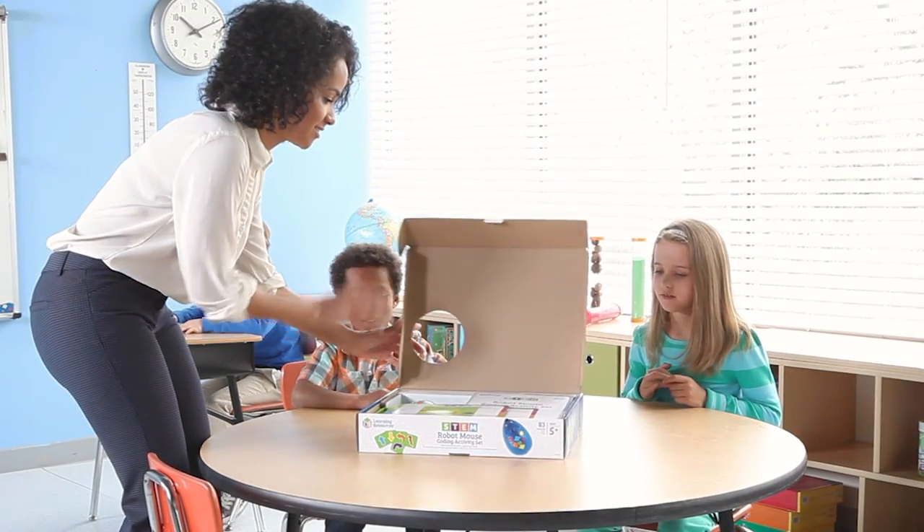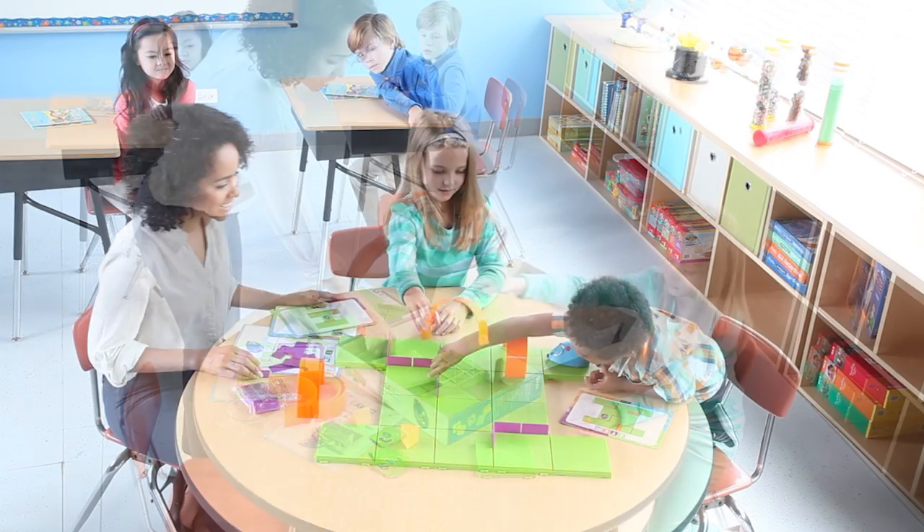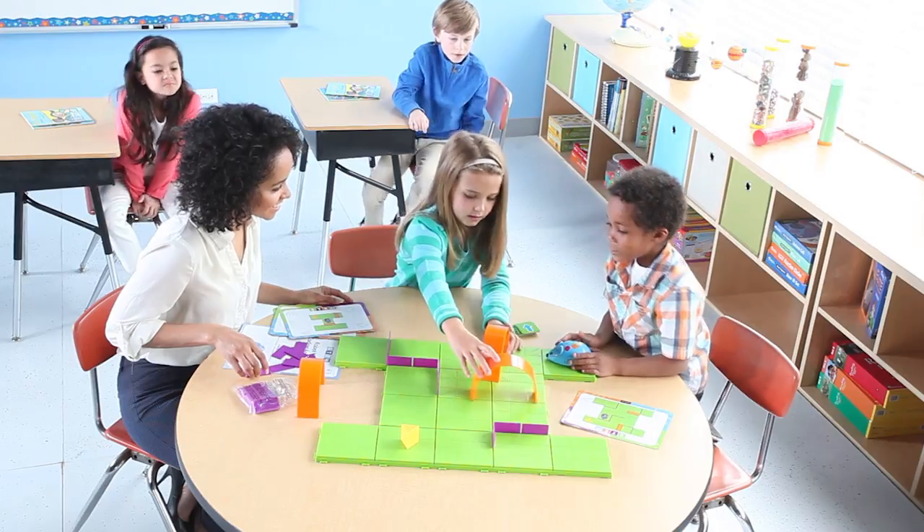Teaching kids to code develops essential STEM skills and opens up a world of future possibilities. And learning to code is as easy as ready-set cheese with Colby, our programmable robot mouse.